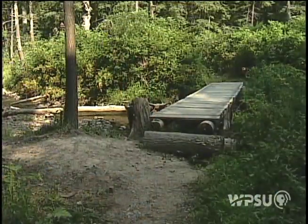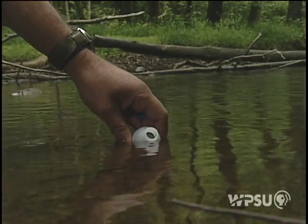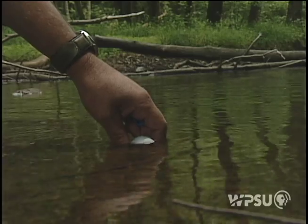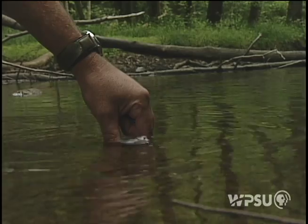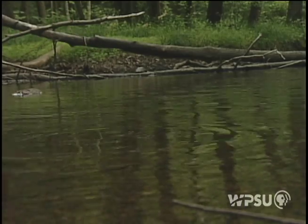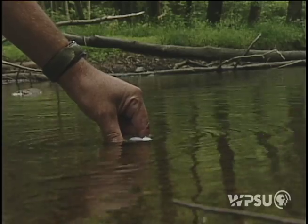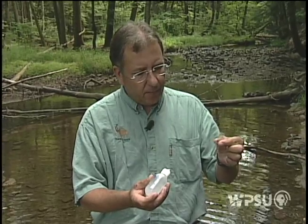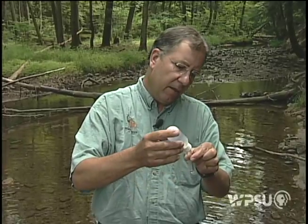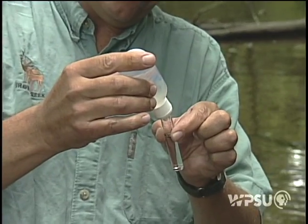How does Shavers Creek measure up? What I'm going to do is get a water sample here out of Shavers Creek. I'll fill this water sample bottle and rinse it once or twice, and then take my final water sample, which I'll use to run a water test. This test calls for me to fill this tube to the line, so I've got a known quantity of water sample.